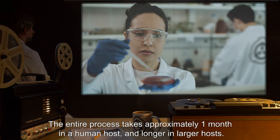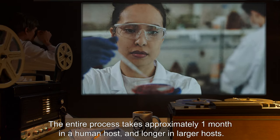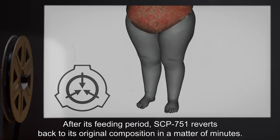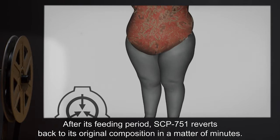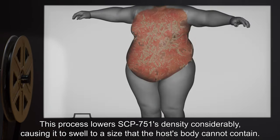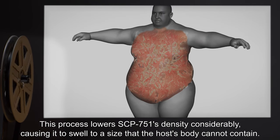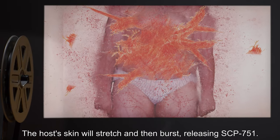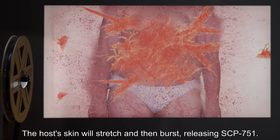The entire process takes approximately one month in a human host, and longer in larger hosts. After its feeding period, SCP-751 reverts back to its original composition in a matter of minutes. This process lowers SCP-751's density considerably, causing it to swell to a size that the host's body cannot contain. The host's skin will stretch and then burst, releasing SCP-751.